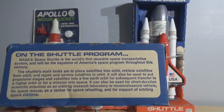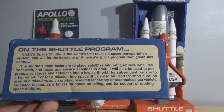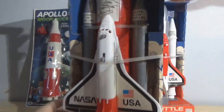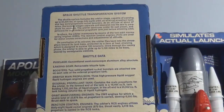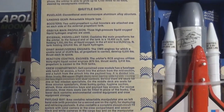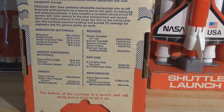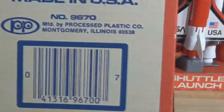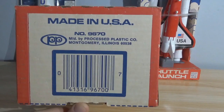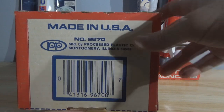Here's more information on the top about the NASA shuttle program — 'World's first reusable space transportation system.' I just like how they give you all this information. For a child, back in the day, we used to read stuff. It also says the bottom of the package is a launch pad — cut along dotted lines and set it up. Manufactured by Processed Plastic in Montgomery, Illinois. Made in the USA — there's something you don't hear too often anymore. It's a sad thing.